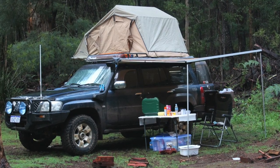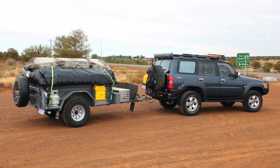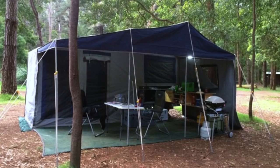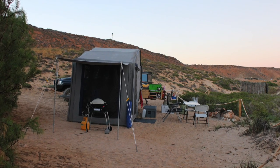The rooftop tent was great, however it was something that didn't quite suit our needs and we found it a little bit frustrating and time consuming. So that went off and we moved on to the next option. For us, the next option was a camper trailer - again, a very basic one, just a box trailer with a tent on top and a basic fold-out kitchen out the back.